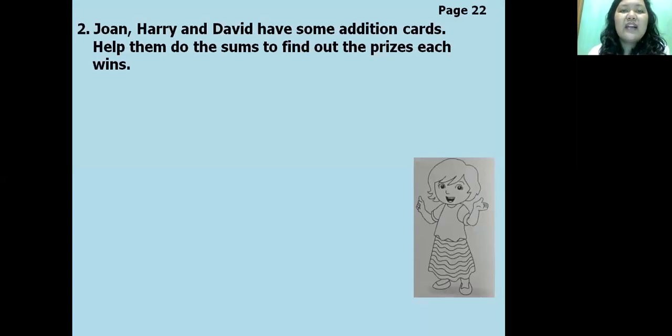Page 22: Joan, Harry, and David have some addition cards. Help them find the sums to find out the prize each one wins. So there are cards for solving addition and they need to find the answers to get a prize. Let's work through them one by one. Three hundred and forty-eight plus two hundred and fifty-one — let's do it together. Eight plus one equals nine.